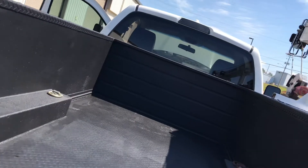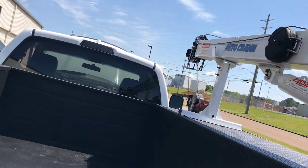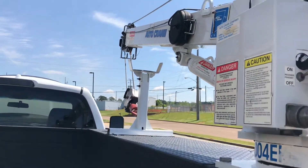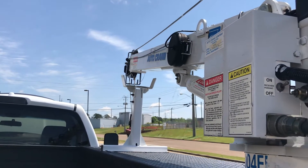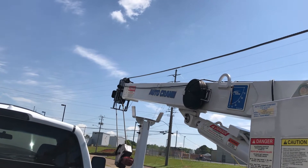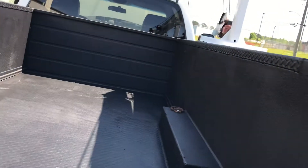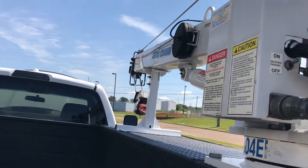I'm just going to show you the basic functions. Winch down. Boom up. Boom down. Let me move it — that way, this way. Extension out. Extension in. Don't pull your winch too tight or it'll hit the safety — it'll trip the safety switch.